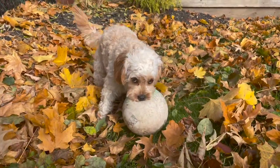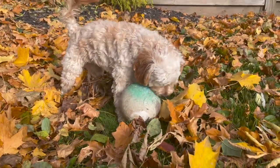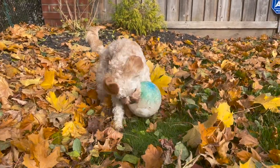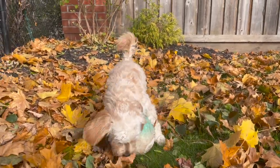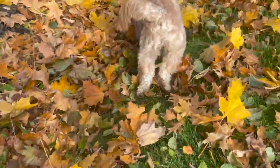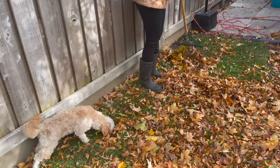Hi everybody and welcome to our channel Ness and Sophie. With the holiday season quickly approaching, there's only one thing left to be done before we can say goodbye to fall and hello to winter, and that's the annual tradition of raking a ton of leaves and making massive piles that would make any puppy want to jump in.